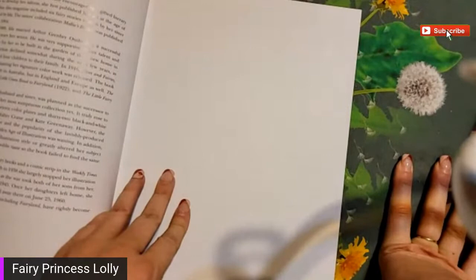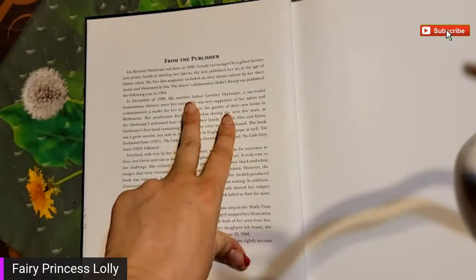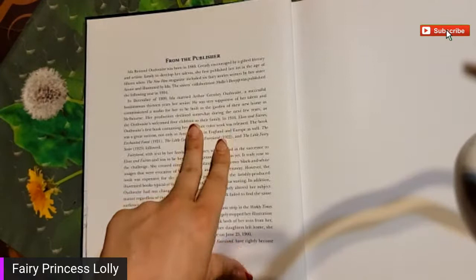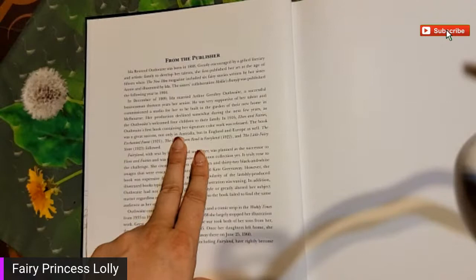Born in 1888, greatly encouraged by a gifted literary and artistic family to develop her talents. First published her art - let's see - New Age Magazine. Successful business, 13 years her senior, very supportive of her talent. Production decline during 'The Elves and Fairies' - that was our first book. The book was a great success not only in Australia but in England and Europe as well. Oh, so they are Australian! Well, there you go.